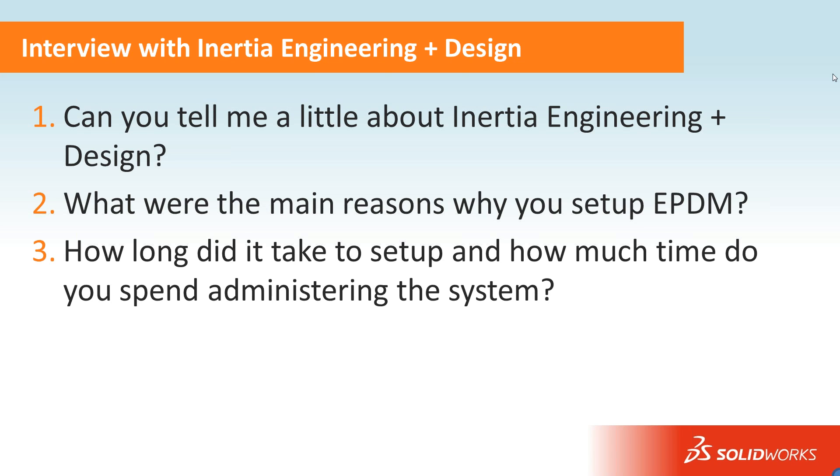How long did it take to set up, and how much time do you typically spend administering the system? If I remember correctly, Wayne came to our office and it was about a half a day to get everything up and running. As far as administering, day to day we probably spend maybe a couple of hours a month doing things like adding a new user or changing permissions. Maybe if we have a new client come on board with a specific part numbering system, we'll set up a new serial number. Once a quarter we'll do a project creating a new form or template and building in some automation. So it's not a lot of time.